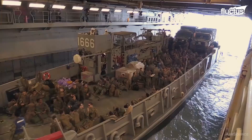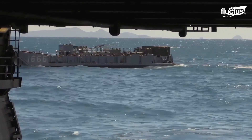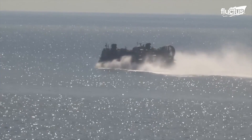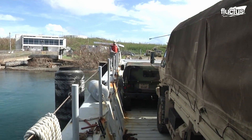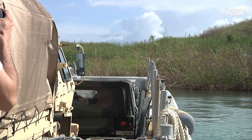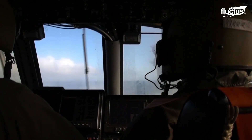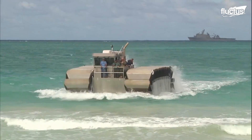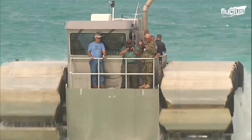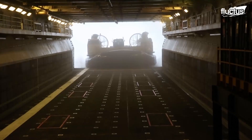Ferrying armored vehicles across water, timely and efficiently, requires a lot of training. The U.S. conducts several training procedures for marines to develop the skill set needed to deploy troops, equipment, and armored vehicles in a hostile situation. Moreover, the U.S. is spending millions of dollars on developing new connectors like UHACs and upgrading existing LCACs to ease the transportation process for the marines.